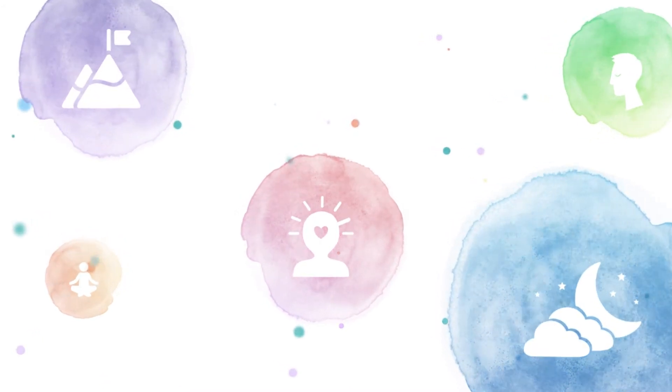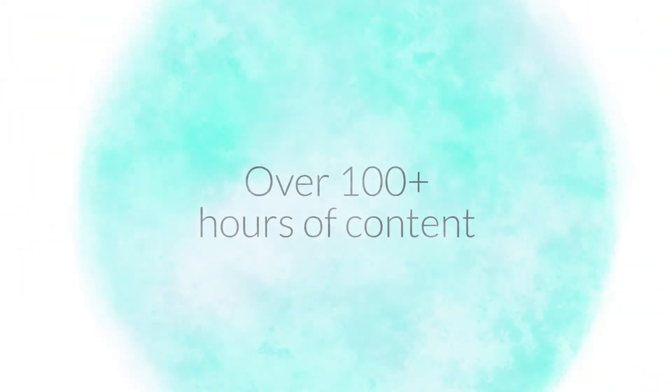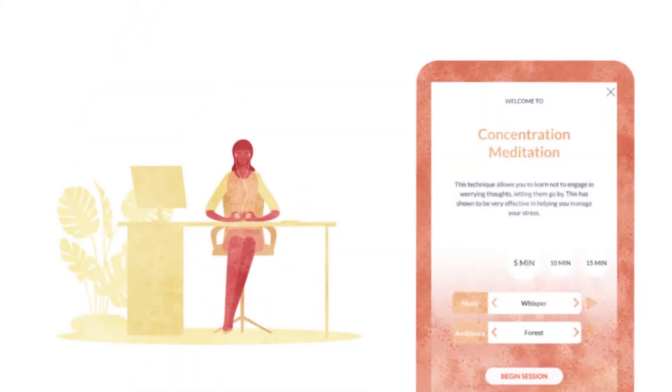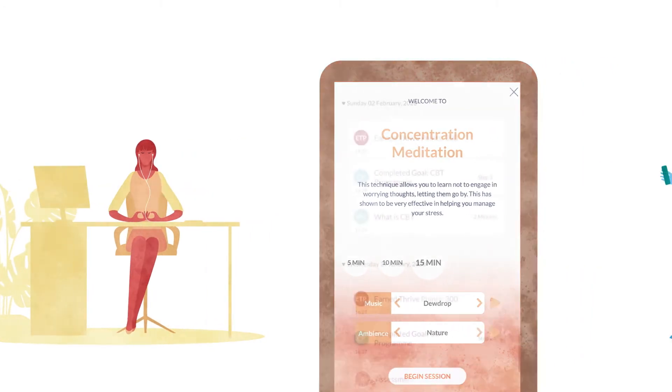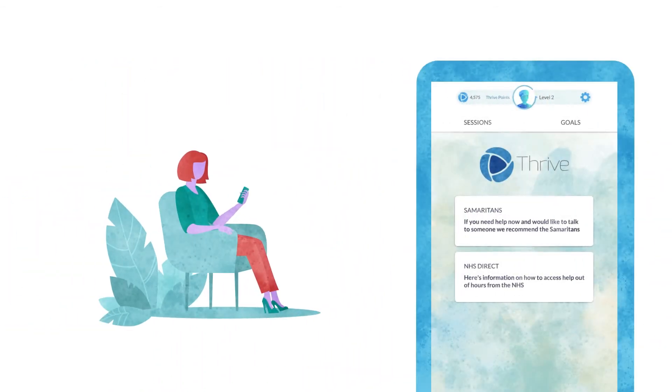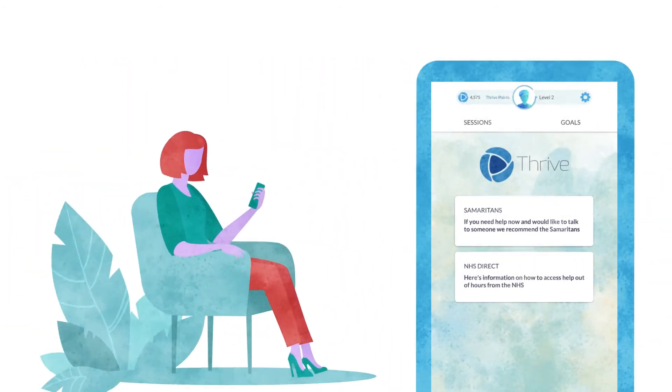By using Thrive regularly, you'll gain access to over 100 plus hours of Thrive content, including a range of stress-reducing sessions that can be customised to your own needs, a progress journal to track your journey, and the ability to seek further support with full confidentiality at the touch of a button.